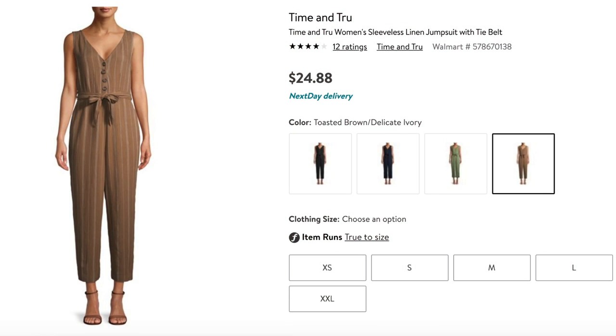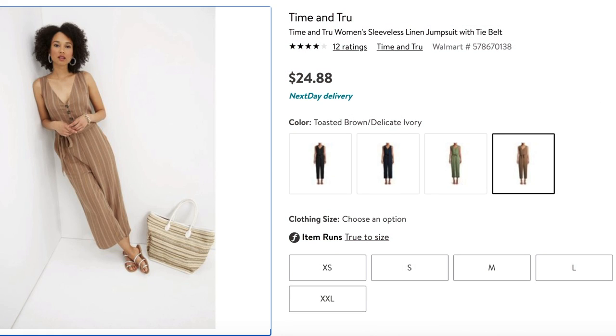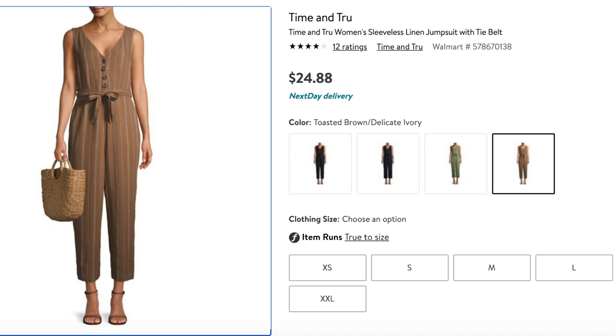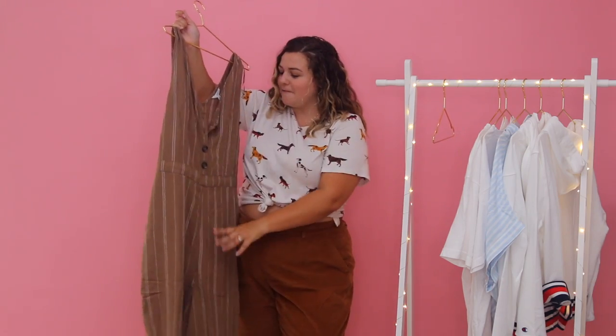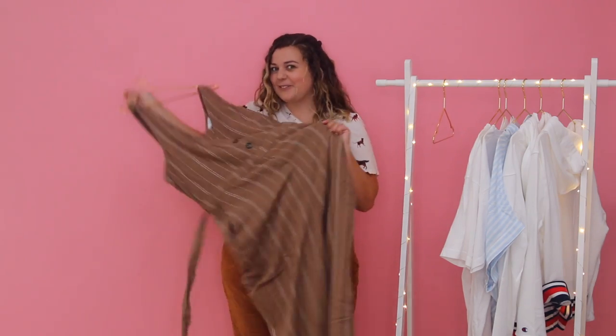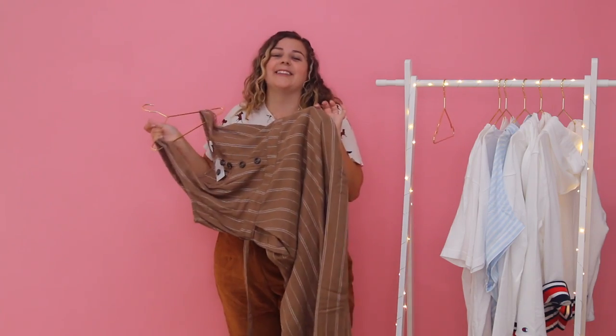Next, I wanted to try either a romper, jumpsuit, or a dress. I saw this one on the website and it had some really positive reviews, so I thought it was worth giving a shot in person. It looks really, really cute — it's brown with white stripes, has a button front, and a tie waist for definition, which I love. I've got high hopes for this, so let's try it on.